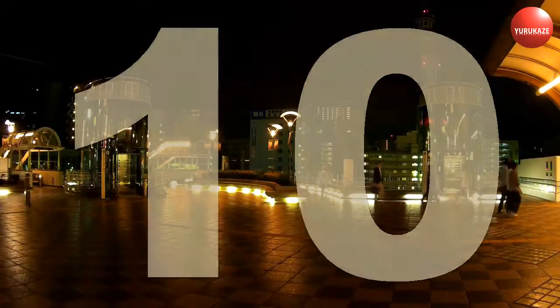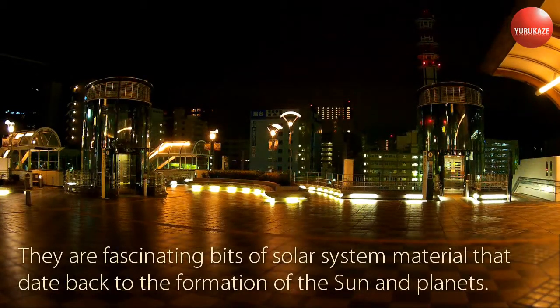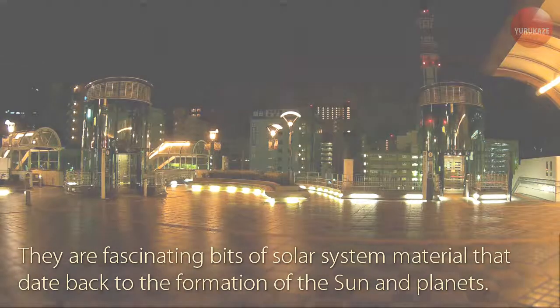Comets are not spaceships or alien bases. They are fascinating bits of solar system material that date back to the formation of the Sun and planets.